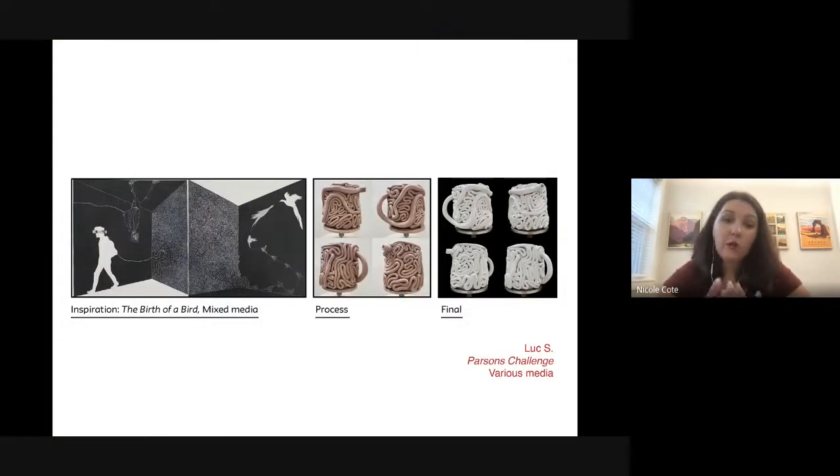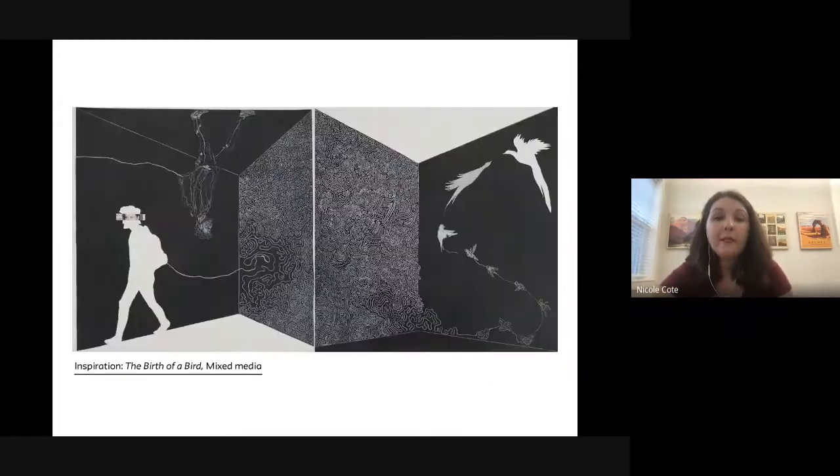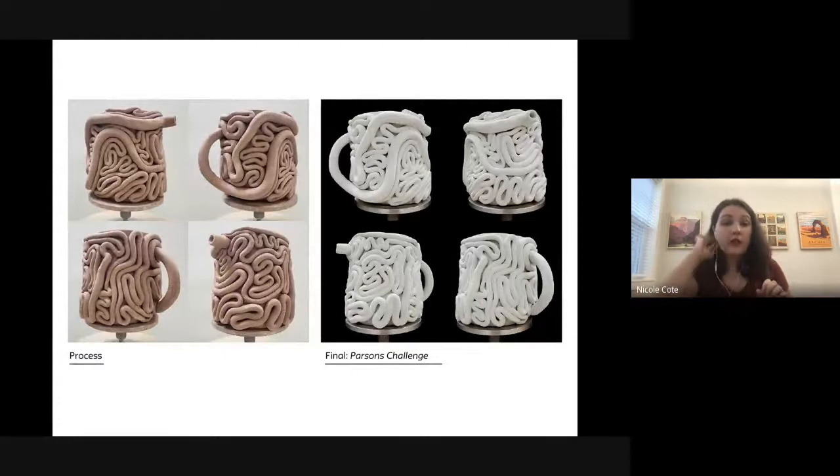Here are two Parsons Challenge examples. Luke originally included a mixed media piece called 'Birth of a Bird' in his portfolio — about life, rebirth, and how nature reclaims abandoned buildings. For his Parsons Challenge, he moved outside his comfort zone and created a ceramic mug. He showed his process and then the final glazed, fired result — talking about vitality and life through something you would drink out of.